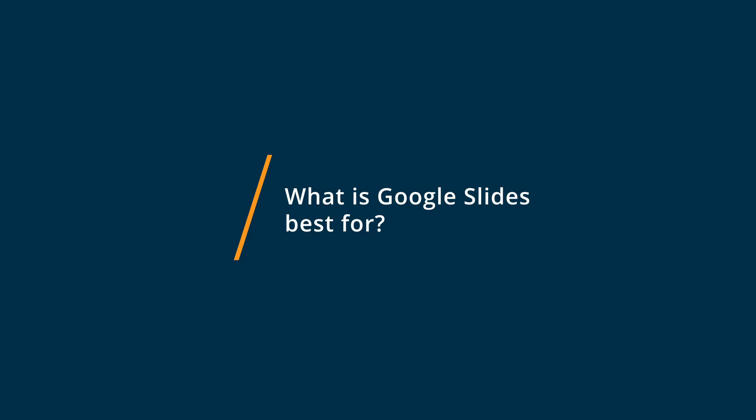The best thing about Google Slides is the user interface. It's super easy — you don't need any training, everything just kind of makes sense. The other really big benefit is that it integrates with all of the other Google products. So if you're already using Gmail or Google Drive, it's super easy to integrate and use all the elements you already have to create presentations in Google Slides.